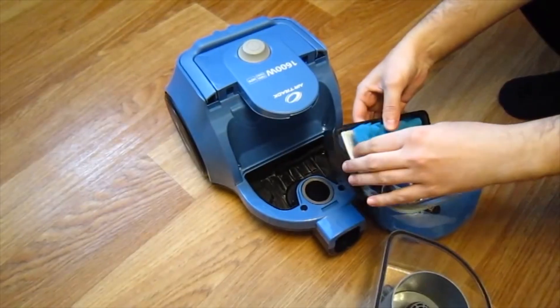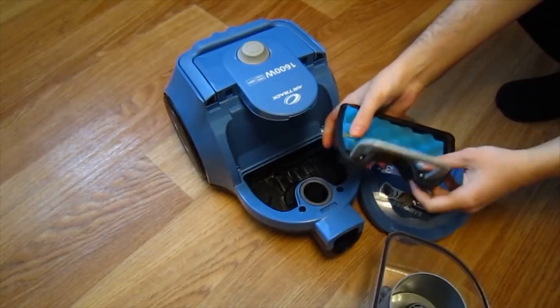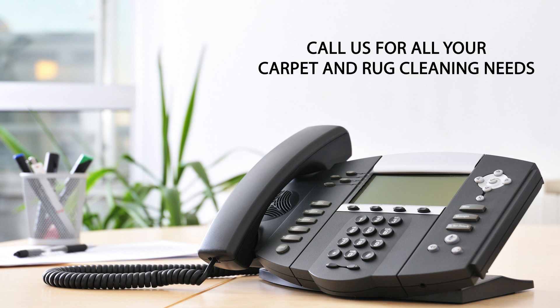In the life of every carpet or rug, there comes a time for a good, professional carpet cleaning. For most carpets, this is once every 12 months. And for all of your carpet and rug cleaning needs, give us a call.